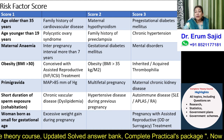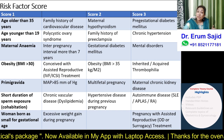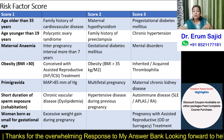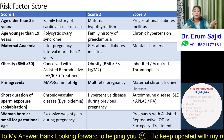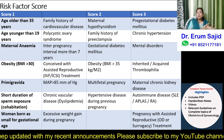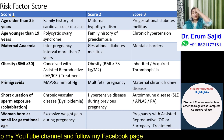Moderate-risk factors (score 2) include: maternal hypothyroidism, family history of preeclampsia, gestational diabetes mellitus, obesity, multi-fetal pregnancy, or hypertensive disease in a previous pregnancy. These factors — family history of hypertensive disorders, previous pregnancy with hypertension, gestational diabetes, obesity, and multi-fetal pregnancy — belong to a moderate risk category for development of preeclampsia, not just gestational hypertension.